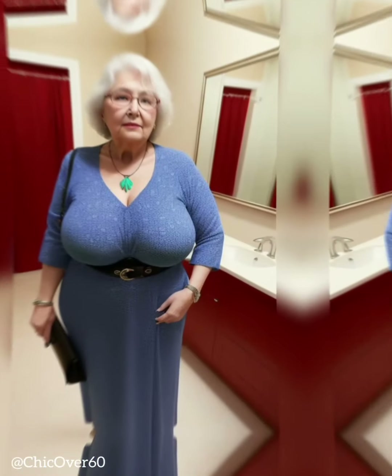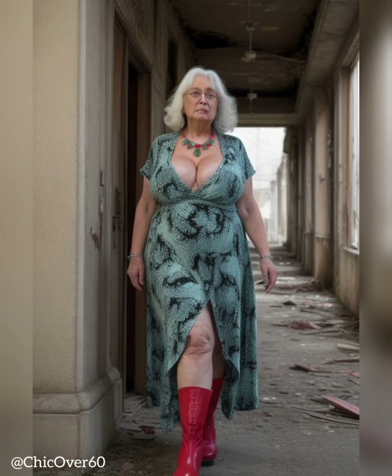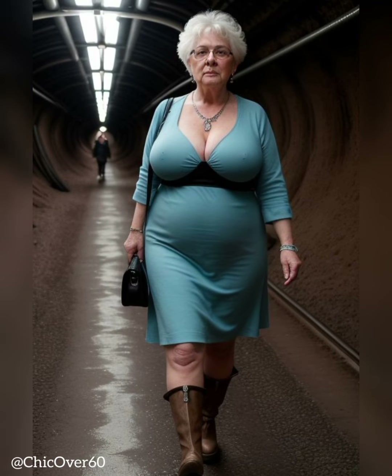4. Select a flattering style. When it comes to the style of jeans, there are various options to consider. Straight-leg jeans are a classic choice that flatters most body shapes. They create a long and lean line, making them suitable for all ages.